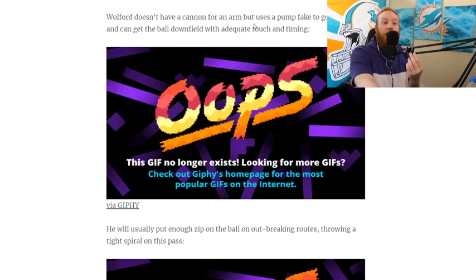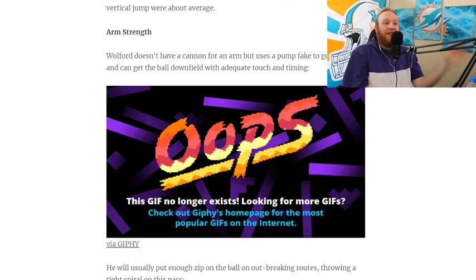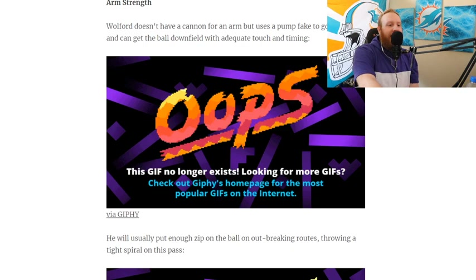We just said this — look at this scout on Jetsfix.com. We said exactly what this scout said: Walford does not have a cannon for an arm, but uses the pump fake to good effect. He's got a good pump fake. To get the ball downfield with adequate touch and timing — I love it, I can definitely see that.